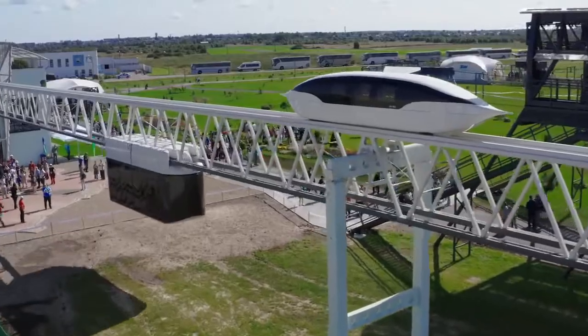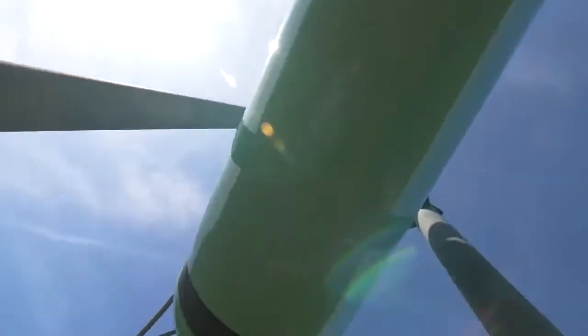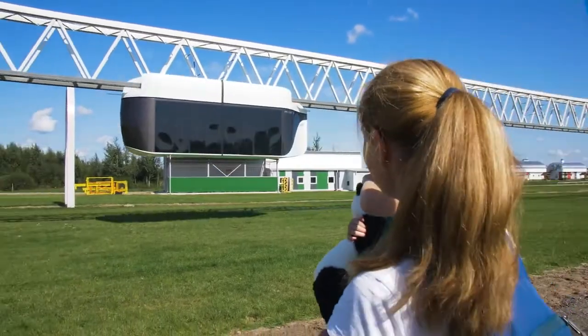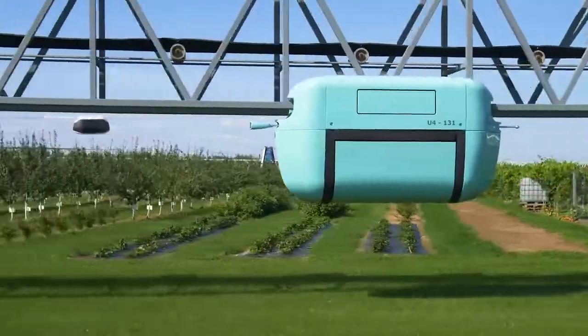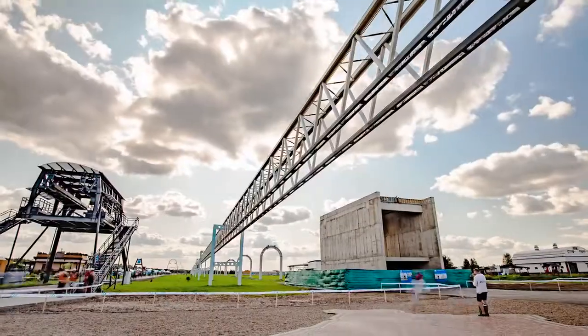Today, due to crowdfunding, hundreds of thousands of people have invested in the project. The Skyway project is more than just transport for them — it is a safe future, real achievements, and a global idea. You can also contribute to the development of this safe and future-oriented transport. Together, we can make the world better.